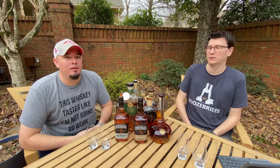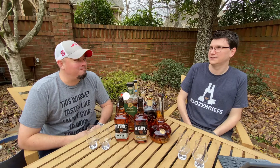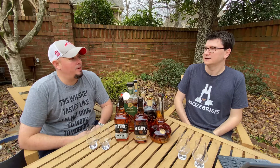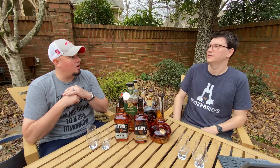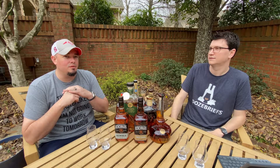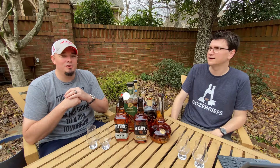Welcome back to a special edition of Booze Briefs. I'm Matt. I'm Derek. And today, what makes it special is the bottles we're going to review were gifted to us by one of our awesome subscribers and viewers, Roy. Thank you, Roy. Roy, you're a good man.